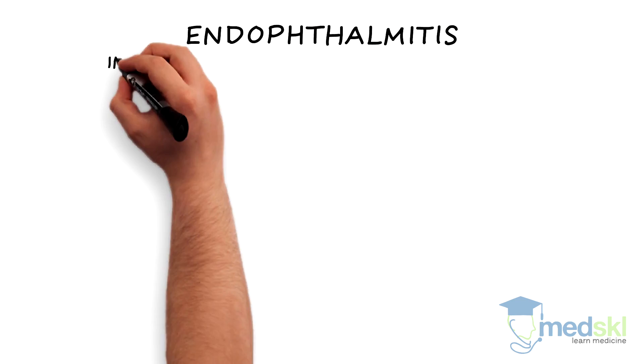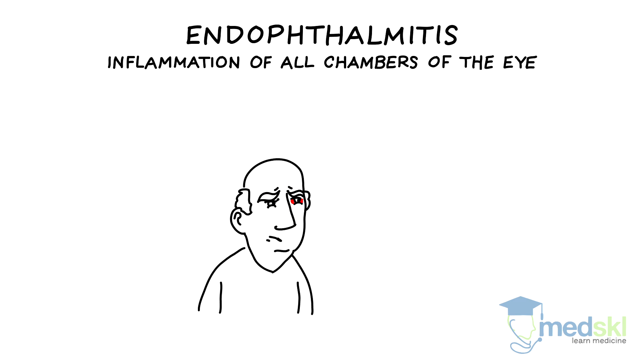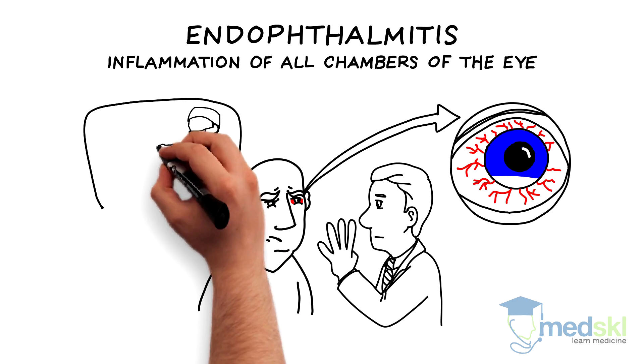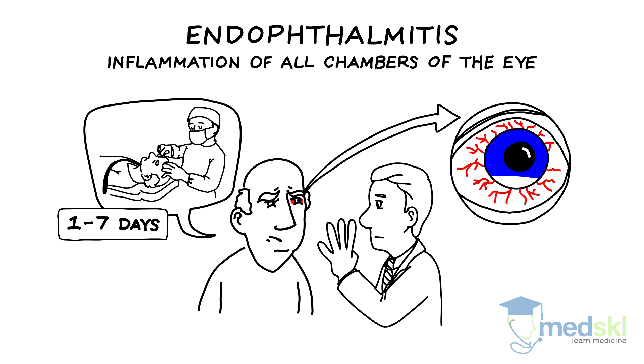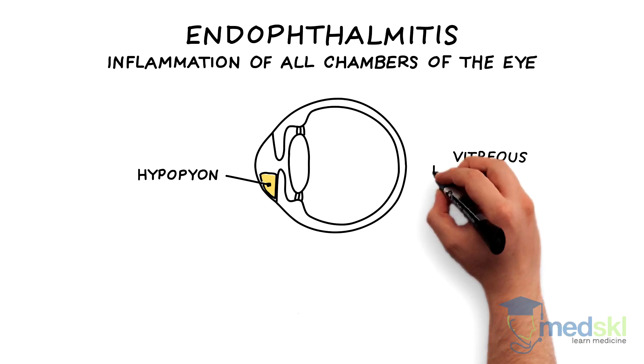The second condition that can cause a painful red eye needing emergent referral is endophthalmitis, which is an inflammation of all chambers of the eye. Vision is often finger-counting or worse, and most have developed a bacterial infection after intraocular surgery within the preceding one to seven days. Eyes may have significant hypopyon or vitreous inflammation.